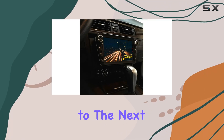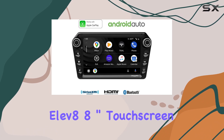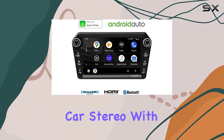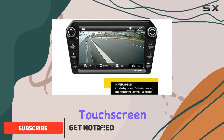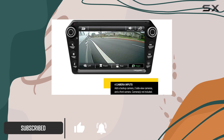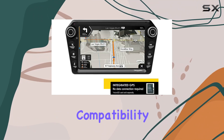Looking to take your in-car entertainment to the next level? Look no further than the Stinger 11.8, an 8-inch touchscreen car stereo. With a sleek modern design and a vibrant 8-inch HD digital capacitive touchscreen display, this multimedia system is designed to impress.